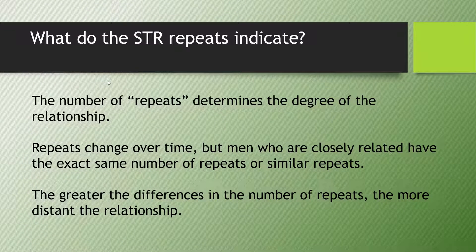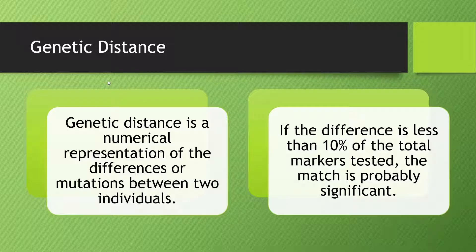What do the STR repeats indicate? The number of repeats determines the degree of the relationship. Repeats change over time, but men who are closely related have the exact same number of repeats or similar repeats. The greater the differences in the number of repeats, the more distant the relationship — and that's where we get the term genetic distance. Genetic distance is a numerical representation of the differences or mutations between two individuals. If the difference is less than 10% of the total markers tested, the match is probably significant.